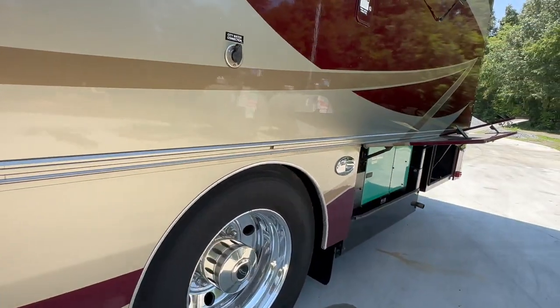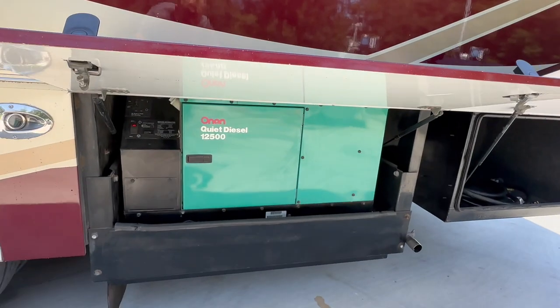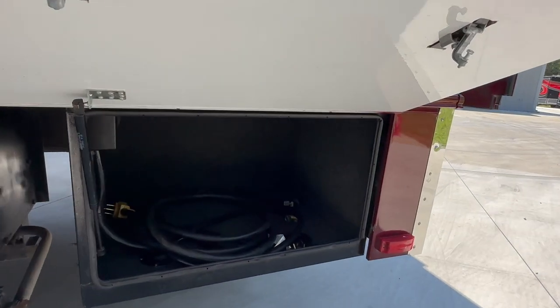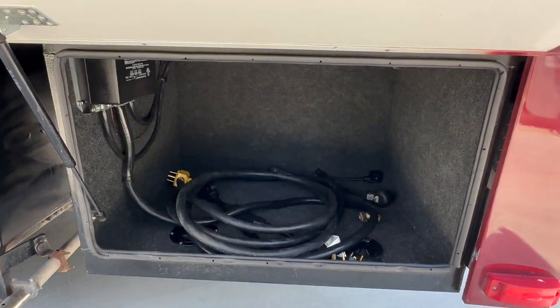Toyo tires dated 2018, installed in 2019. Generator: 12.5 with 1,346 hours, also just recently serviced.